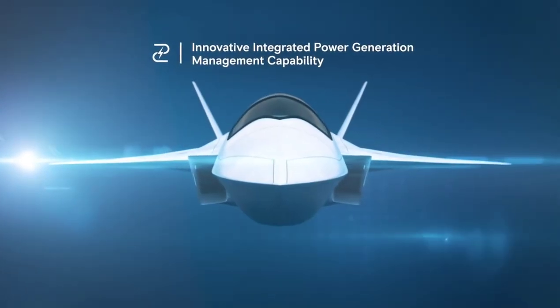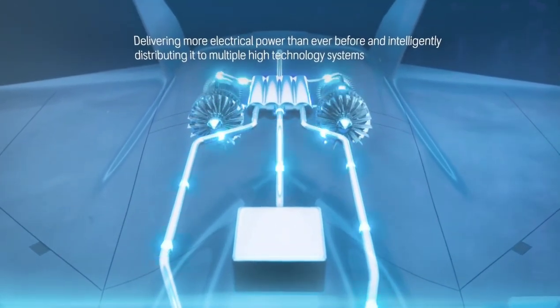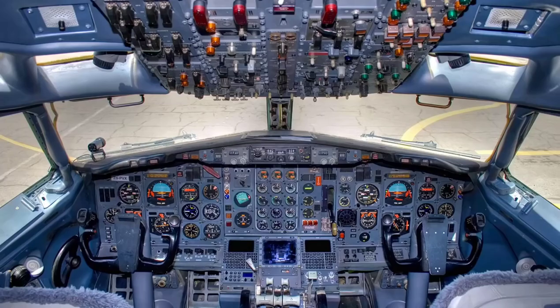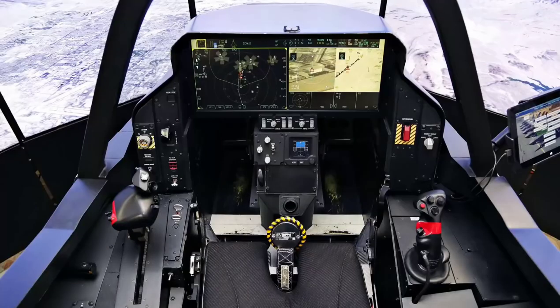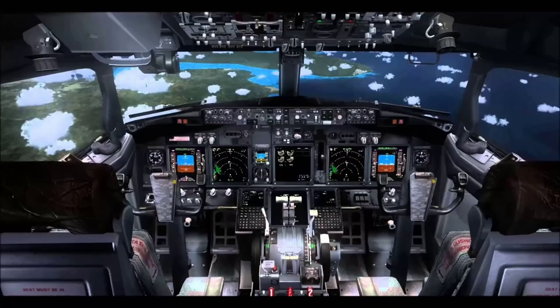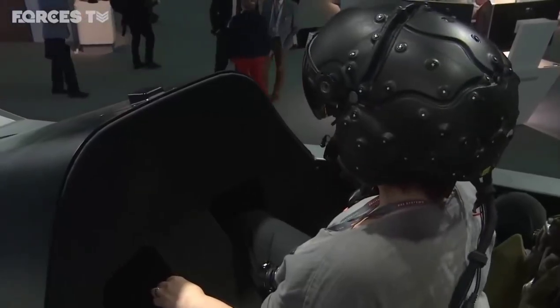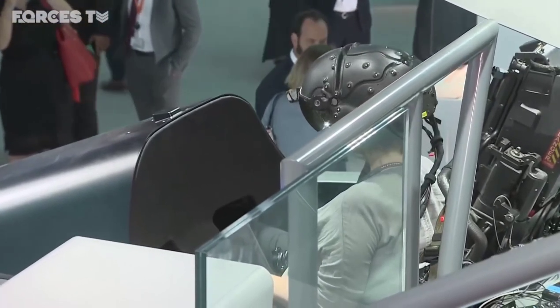Now let's talk about the electronic features of the Tempest — you will certainly be surprised. Old airplane cockpits are complicated and overwhelming. The situation is somewhat more manageable with digital screens in newer warplanes, but still very complex. The situation is very different in the Tempest. In front of the pilot, there is only the control lever and the accelerator pedal — nothing else in the cockpit.